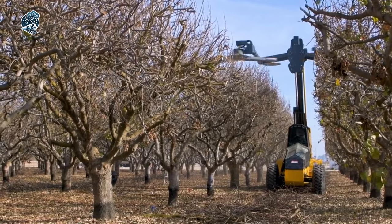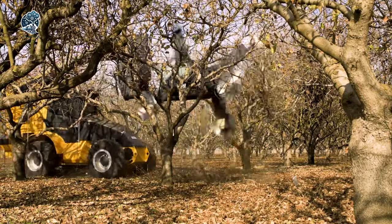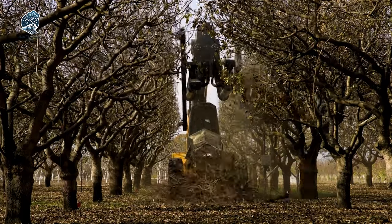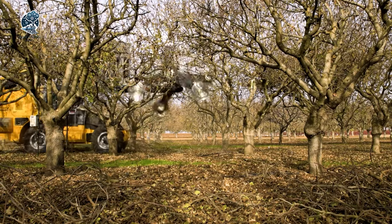Here's the kicker: the cross-hedging feature. Imagine trimming both sides of a tree simultaneously, doubling your efficiency. It's not just a machine, it's a symphony of efficiency and accuracy, bringing a new tempo to agricultural landscapes. The cross-hedger, where speed meets precision in the art of tree trimming.